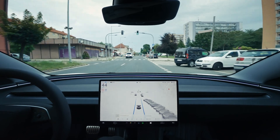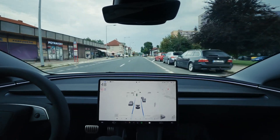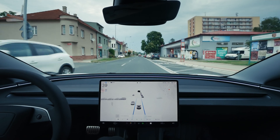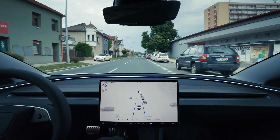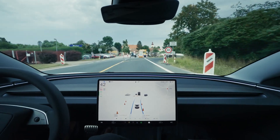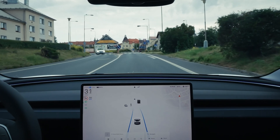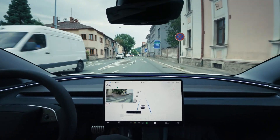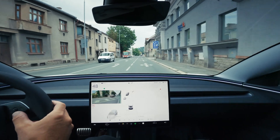Get ready for our most thrilling test drive ever. Today we're pushing Tesla Autopilot to its limits, and it surprises us a lot. Watch as it navigates ultra-narrow city streets, treacherous construction zones, and bustling pedestrian interactions. But remember, this is just the basic Autopilot, not full self-driving. So expect some wild moments.